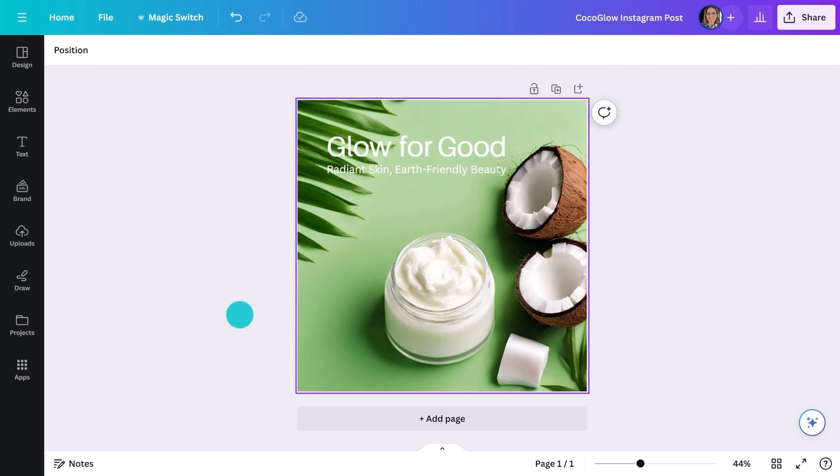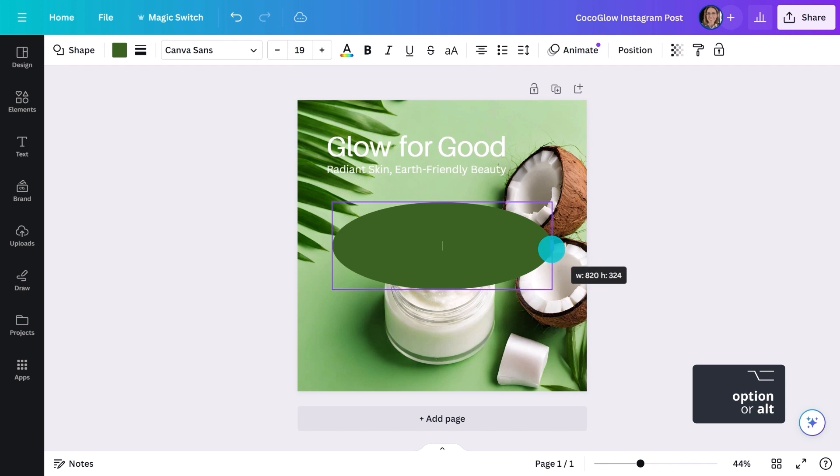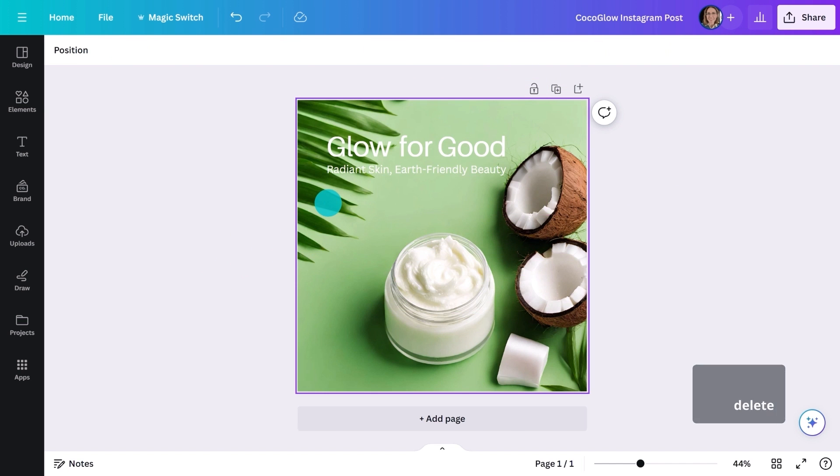The image here doesn't really account for text. So I either just place the text on top, which risks readability, or I need to place a flat object in between and that adds an additional potentially distracting element. Or I just use Magic Eraser.